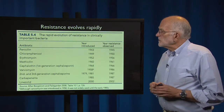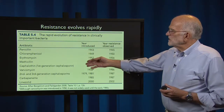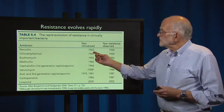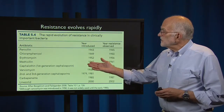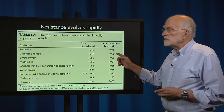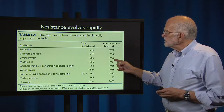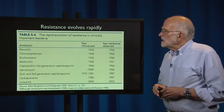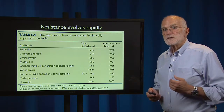Resistance evolves very rapidly. Here are the timelines of introducing various antibiotics — the year introduced and the year that resistance was observed. Penicillin, introduced in 1943, resistance observed in 1945. Chloramphenicol, introduced in 1949, resistance observed in 1950. Erythromycin, introduced in 1952, resistance observed in 1956. The point is that resistance evolves rapidly every time a new antibiotic is introduced.